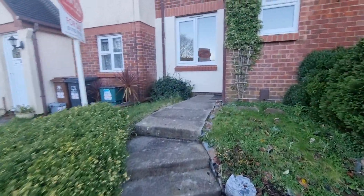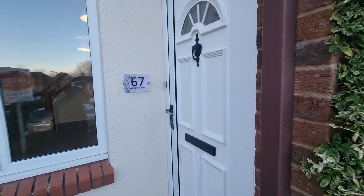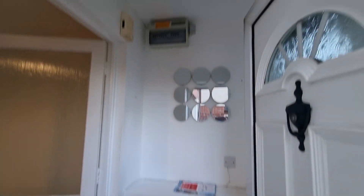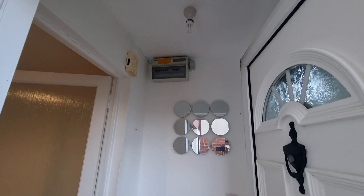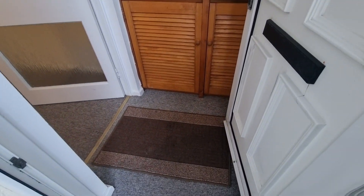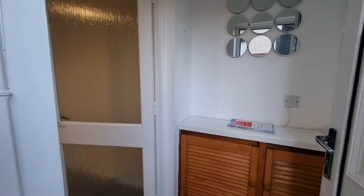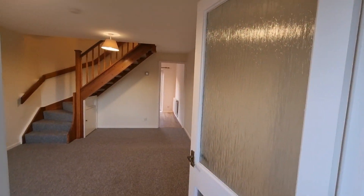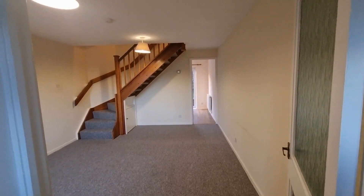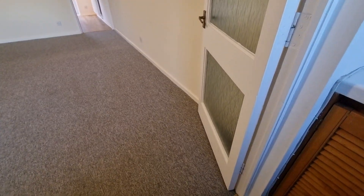There are a couple of steps leading up to the property, and as you come through you open up into a little entrance porch where you've got your consumer unit and meter cupboards. It's a nice little porch area to come in and take coats and shoes off. There's then a door separating the porch from the main living space.